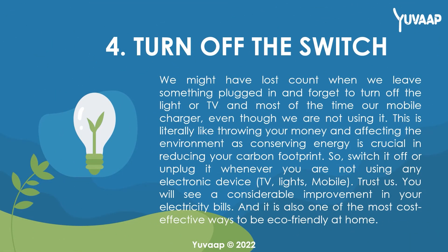4. Turn off the switch. We might have lost count of how often we leave something plugged in and forget to turn off the lights, TV, and most of the time our mobile charger, even though we are not using it. This is literally like throwing your money away and affecting the environment, as conserving energy is crucial in reducing your carbon footprint. So, switch it off or unplug it whenever you are not using any electronic device — TV, lights, mobile. You will see a considerable improvement in your electricity bills, and it is also one of the most cost-effective ways to be eco-friendly at home.